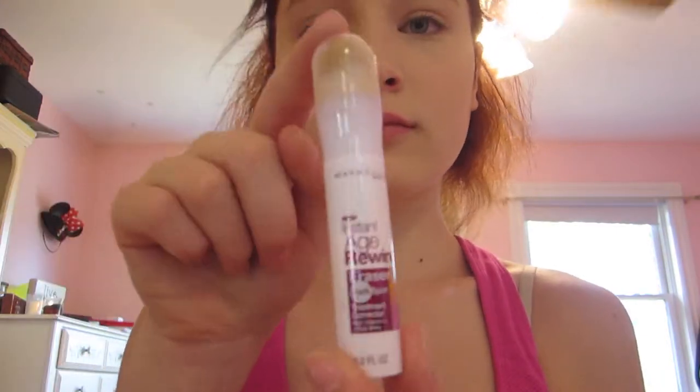Then taking my Maybelline Instant Age Rewind Eraser for dark spots, I put it kind of above my cheekbone and then under my eyes, on top of the concealer I just put on. And then I got a bloody nose, as you can see.